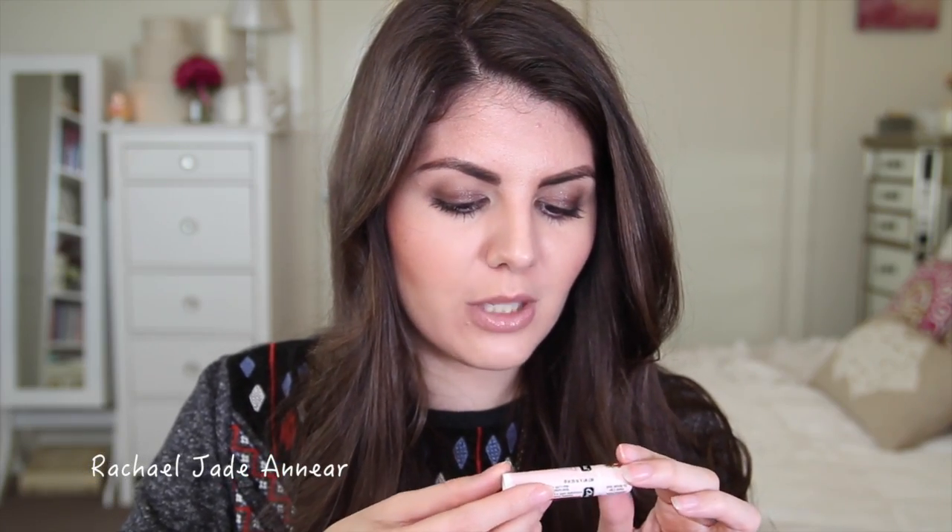From Burt's Bees there's a Lemon Butter Cuticle Cream. There are a lot of natural products in this bag, which is great if that's something you're into. We also have a couple of lip balms — one from Yes to Carrots, their Lip Butter in Berry, and the ChapStick True Shimmer Botanical Berry lip balm.